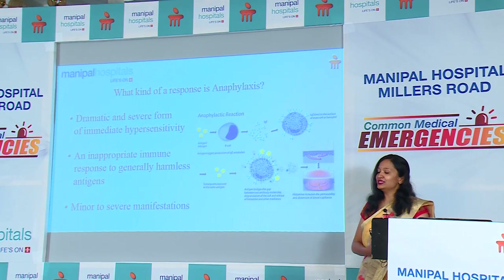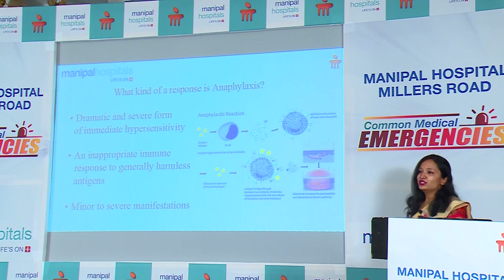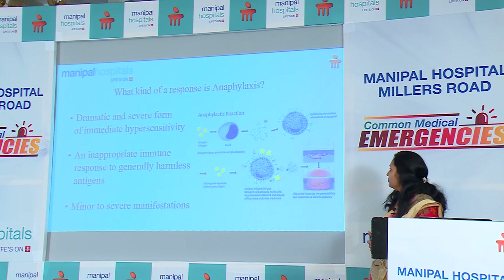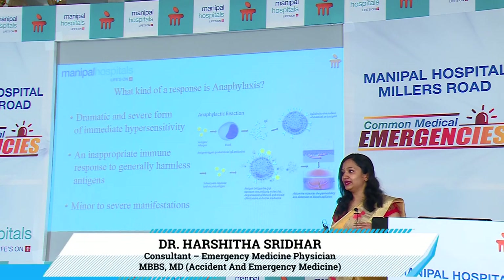What kind of response is this? It's a type 1 hypersensitivity reaction — an immune-mediated reaction. As you can see in the image, antigens — which could be common, harmless antigens — activate B cells, releasing immunoglobulin IgE. This coats the mast cells, and when the allergen is again exposed in the body, it binds the IgE and triggers degranulation of the mast cells, releasing histamines and other mediators. These mediators increase the permeability of vessels, causing all the reactions we see, ranging from mild to severe.